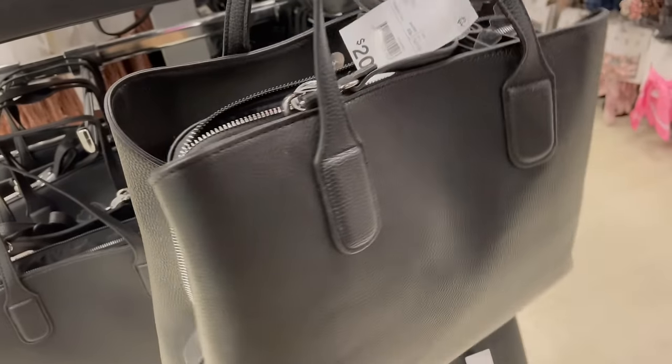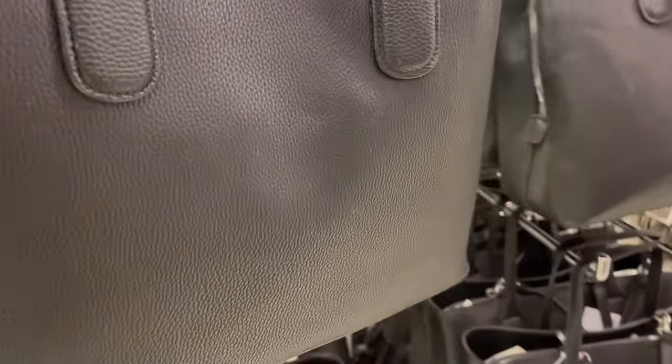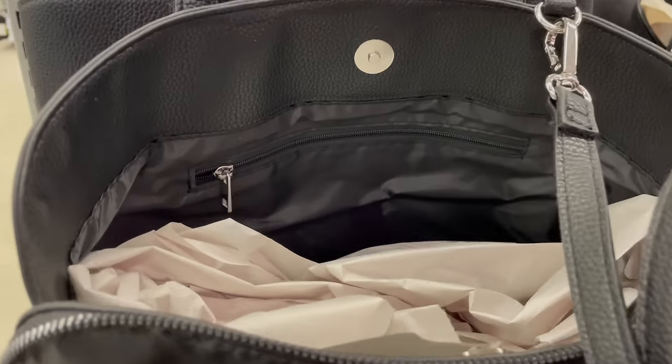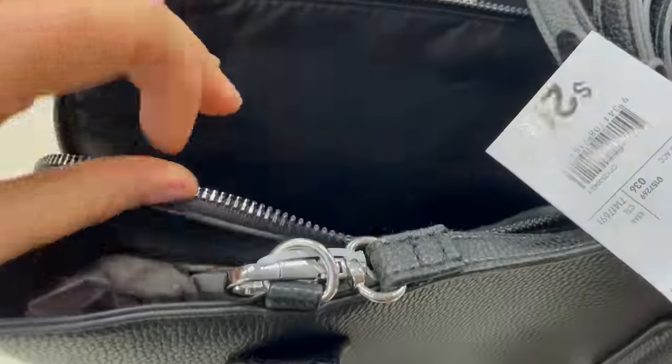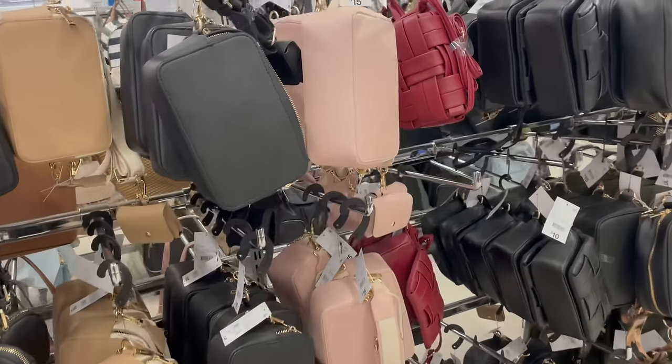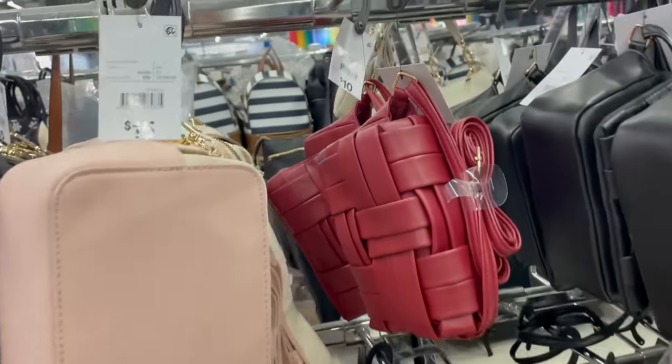I love this bag and I'm kind of regretting not grabbing it now. It's just a really good medium-sized bag — it has great functionality with three compartments. The two outer sides have press closures and the center has the zip. It's just a perfect everyday kind of bag that can hold a lot.